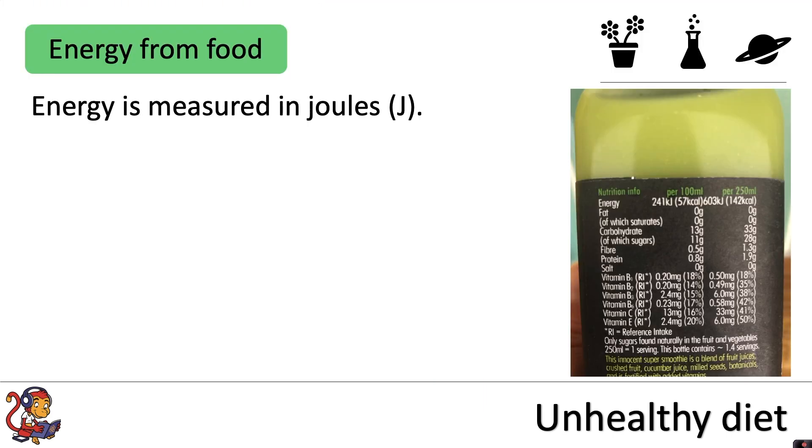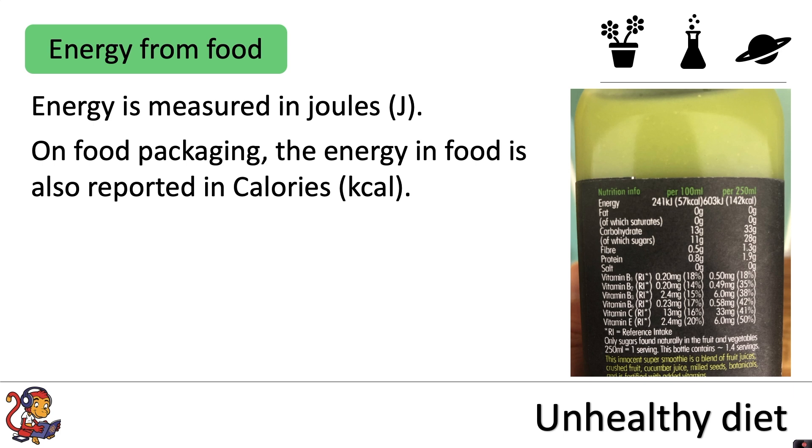Energy is measured in joules. On food packaging the energy in food is also reported in calories. One calorie is equal to 4.184 kilojoules.